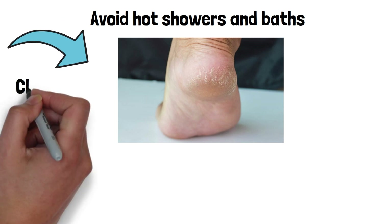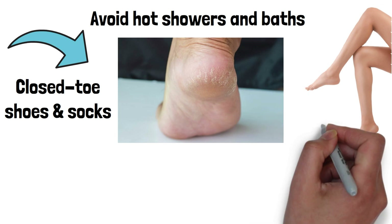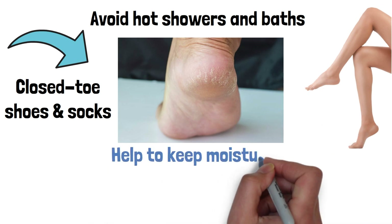Another important step in preventing cracked heels is to wear closed-toe shoes and socks. This will help to keep your feet protected from the elements and will also help to keep them moisturized.